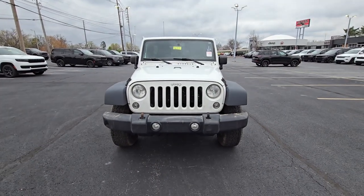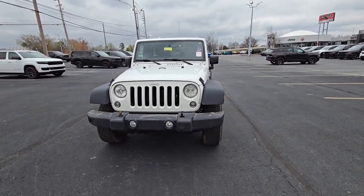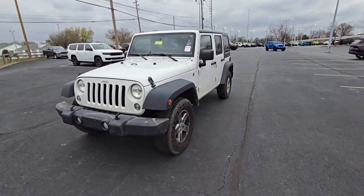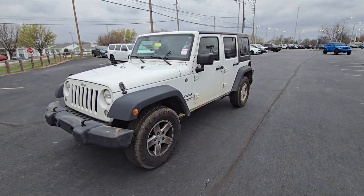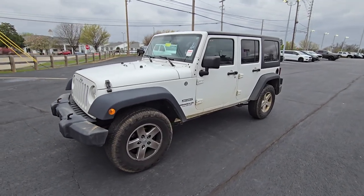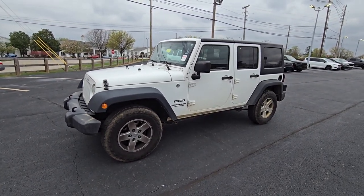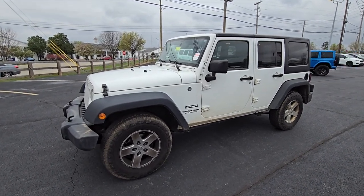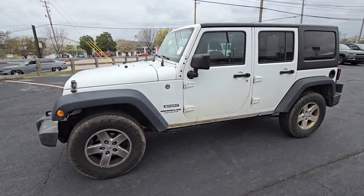Wranglers are not cheap — especially four-door wranglers, they hold their value really well. I have a great one for you if you're looking for your first wrangler or just trying to get in the game. This is a 2016 Wrangler Unlimited Sport.